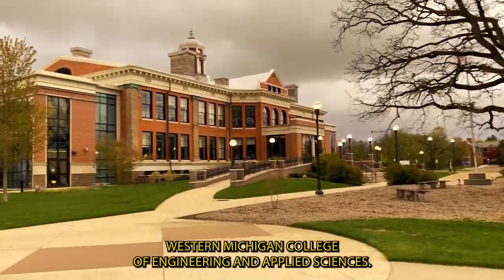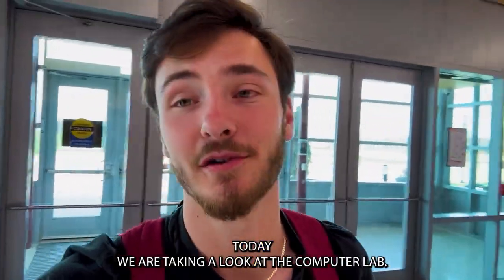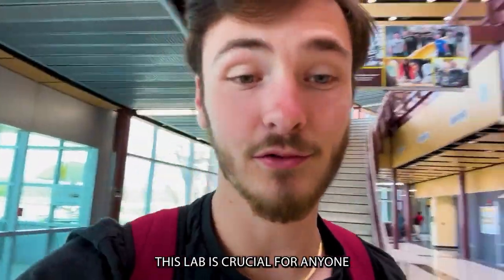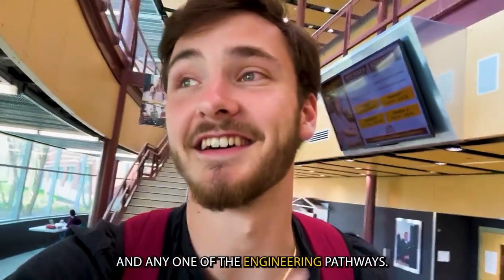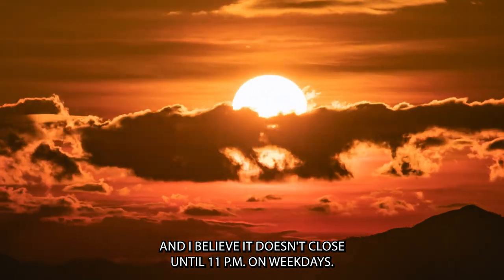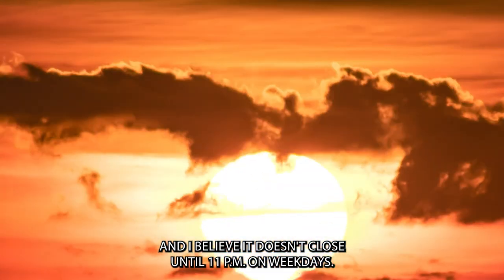Hello, everyone, and welcome back to Western Michigan's College of Engineering and Applied Sciences. Today, we are taking a look at the computer lab. This lab is crucial for anyone in any one of the engineering pathways. It's open at 8 a.m., and I believe it doesn't close until 11 p.m. on weekdays.